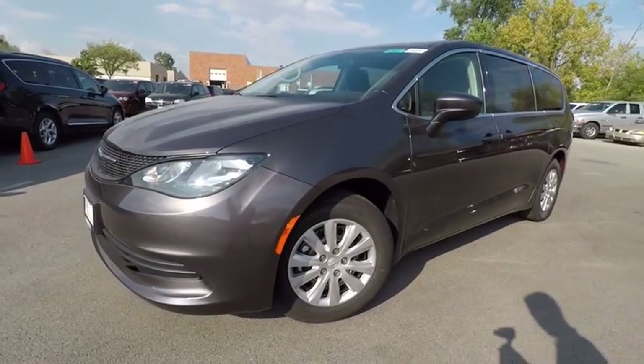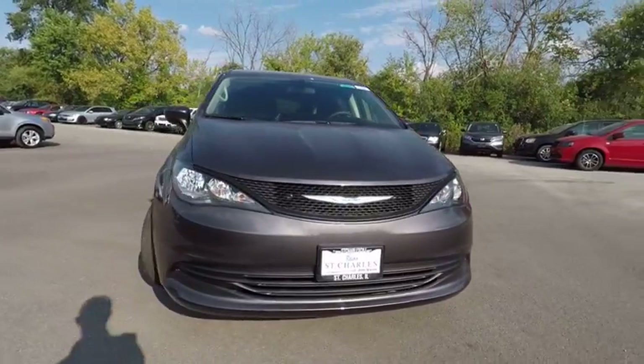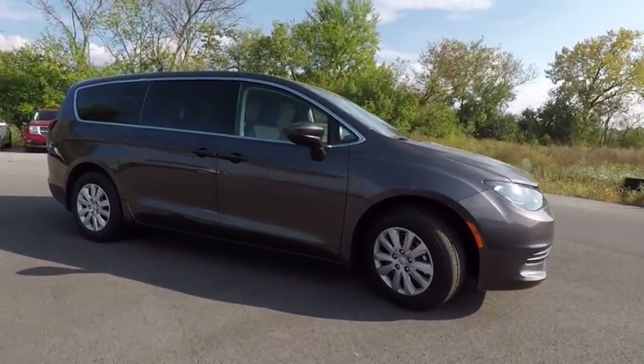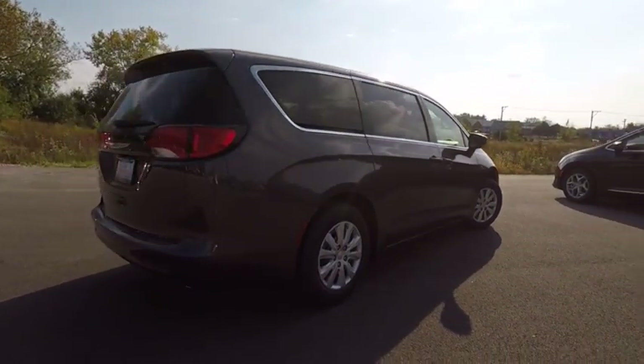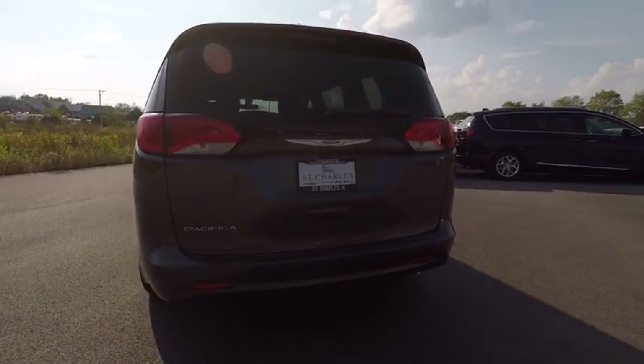The 2018 Pacifica. The Pacifica crossover features the driving attributes of a sedan and the utility and space of a minivan or SUV. The Pacifica has top-notch safety scores, an upscale interior, and a spacious cabin that leaves room for your family to grow, and is priced below $25,000.